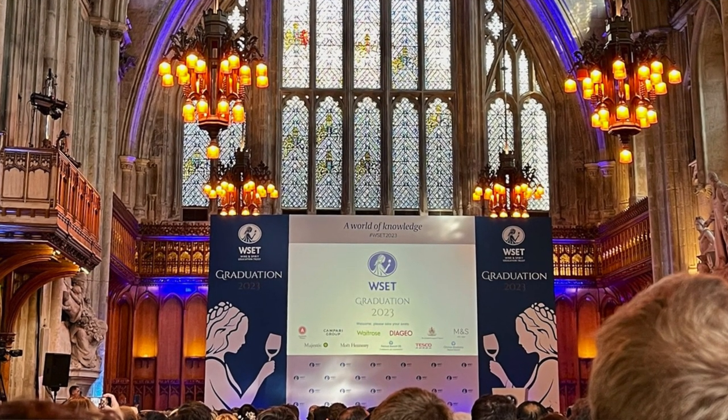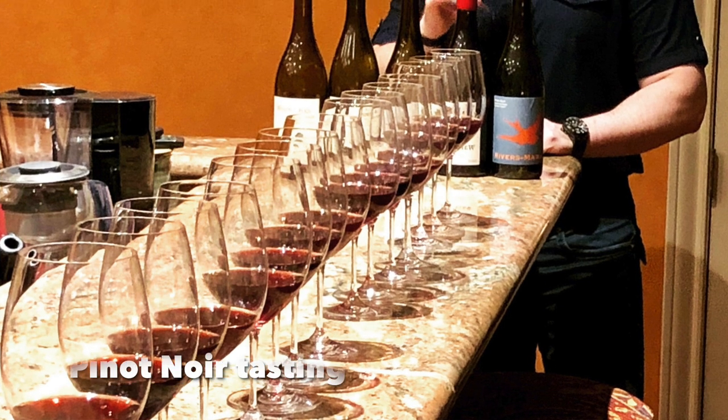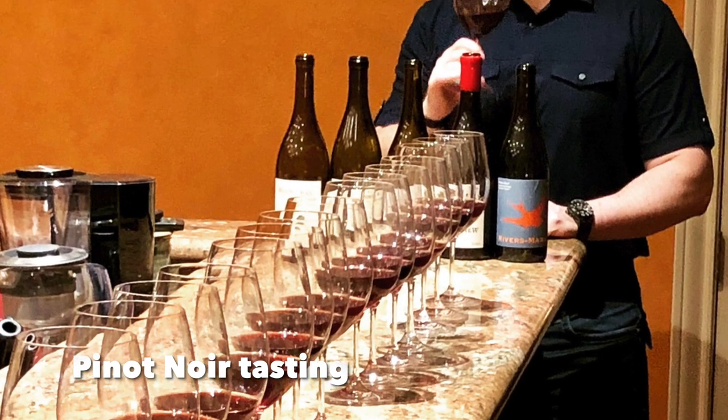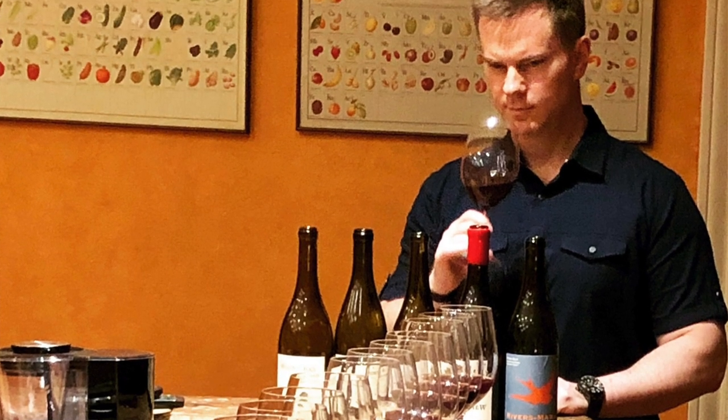A few other quick tips: it helps to be able to teach others the material. For example, when covering a particular topic, I might organize a tasting along that theme, have some friends over, and explain that material to them. Teaching helps reinforce the material, which helps you commit it to memory and understand it better.